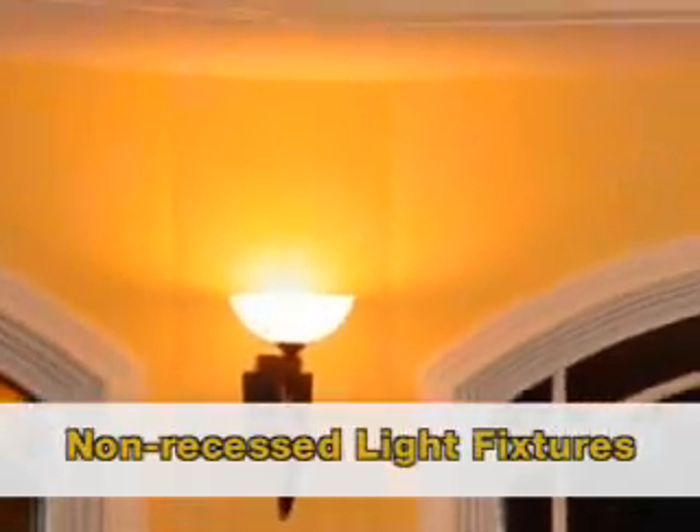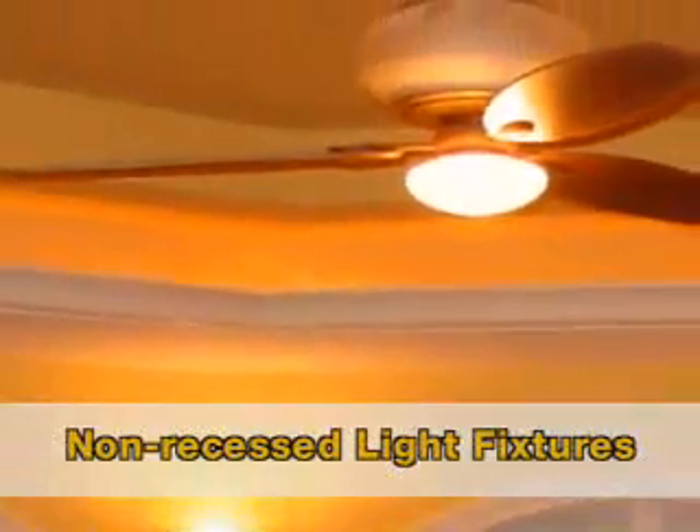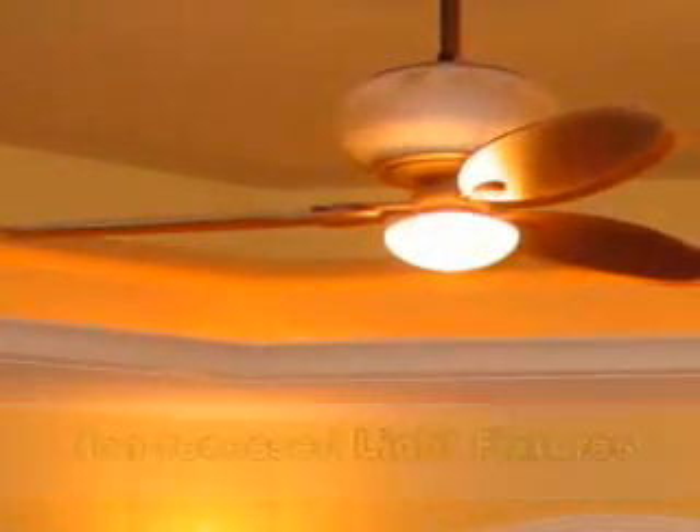What can a remodeler do to apply green remodeling principles to a kitchen or bath project? There's a number of things. Like I mentioned, you could stay away from things like recessed lights, which can use a lot of electricity and also prevent you from insulating around the fixtures.